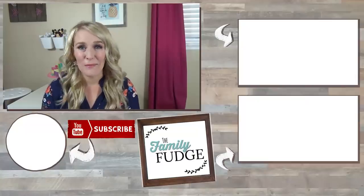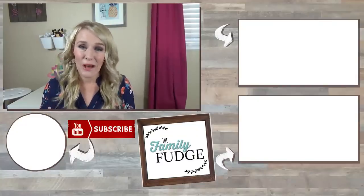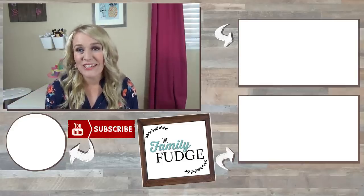Okay friends, thank you so much for joining me today! If you like this video, please give it a big thumbs up, and don't forget to subscribe if you're not already. I want to thank the Lull Mattress Company for letting us review these mattresses today. If you have any questions about Lull mattresses, I'll leave a link down below so you can check them out. Thanks for watching and I'll see you next time!